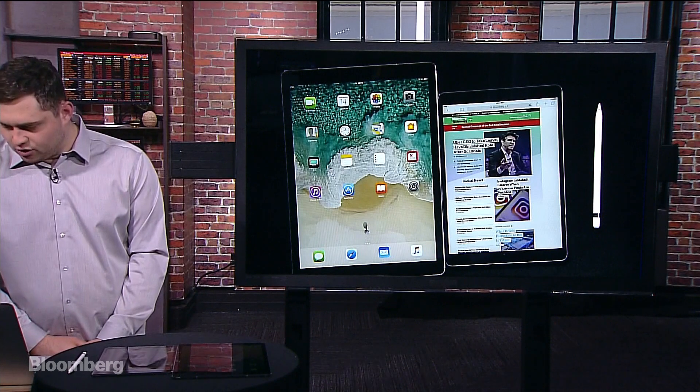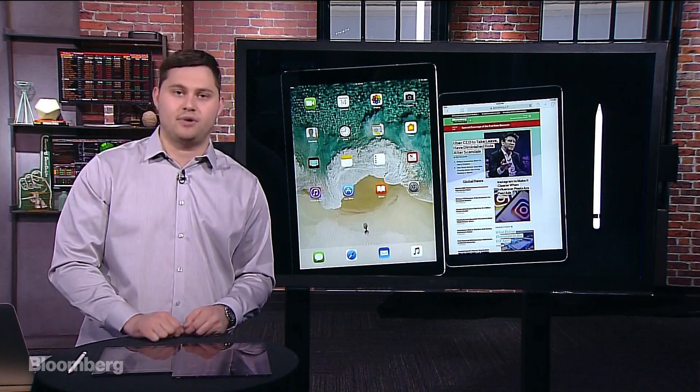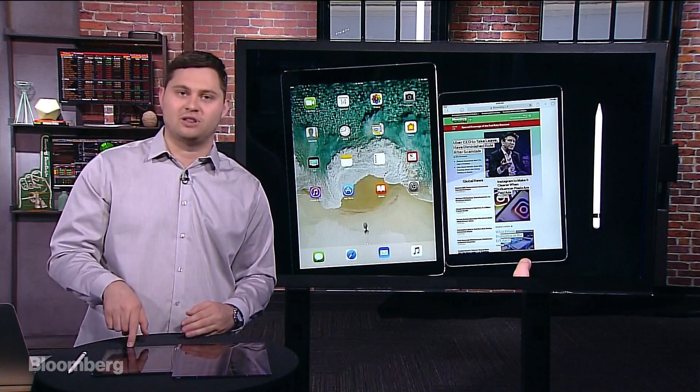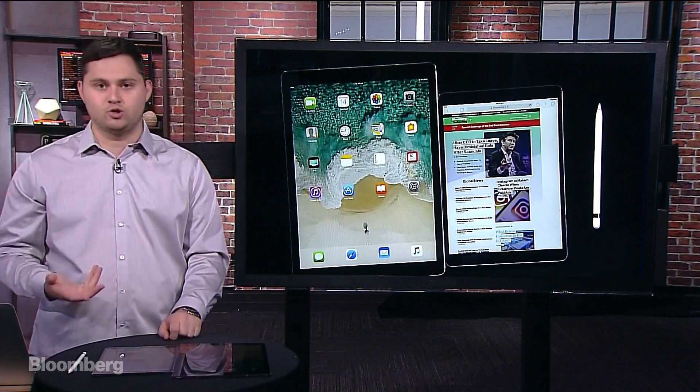Another question coming in: is the new 10.5-inch in stores already? Yes, the 10.5-inch iPad Pro is in stores and they have some stock. I actually got this one from an Apple Store last night. They have them on display as well, so you can check them out if you want to use one in person.